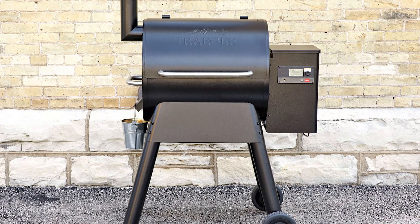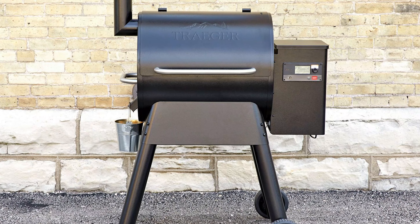Finally, let's talk about cost. Pellets do cost more than propane, so that's something to keep in mind. But in my experience, I use this grill way more than my gas one, so I think it balances out if you're an avid griller.